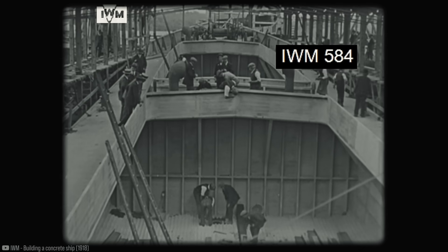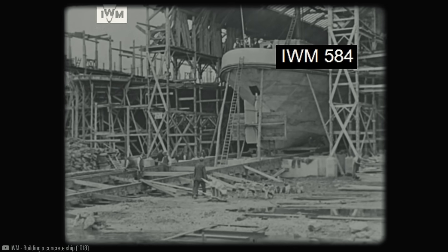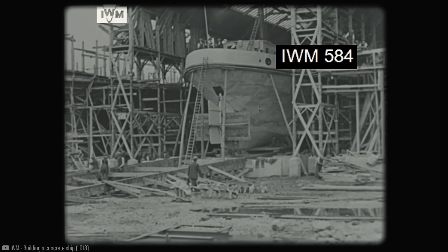And now you know the story of concrete ships — vessels that seem to defy the passage of time. Thank you for your company, and until next time.